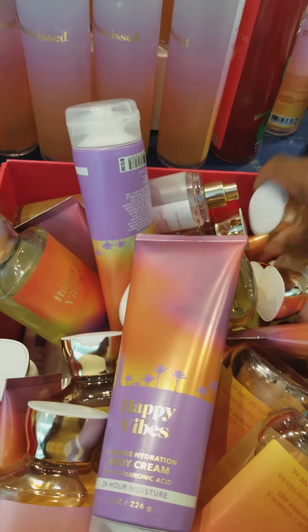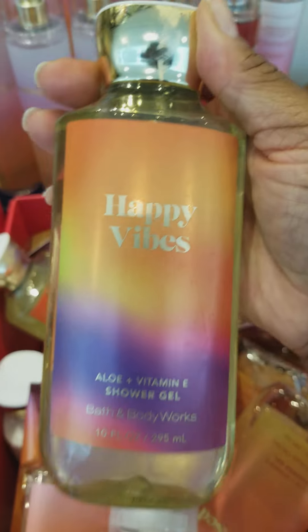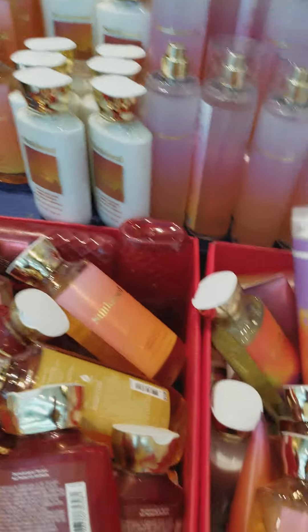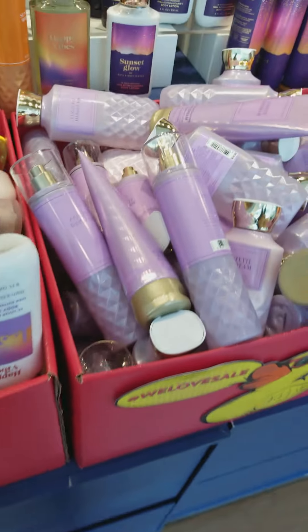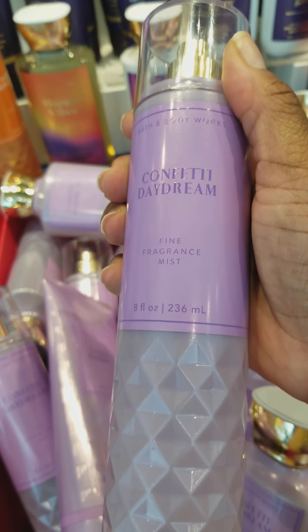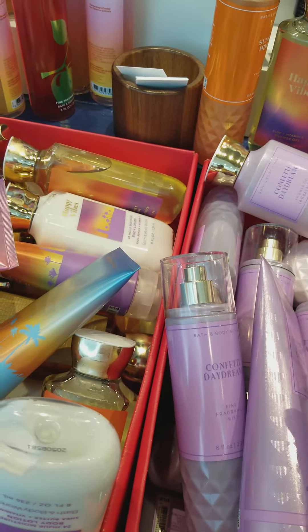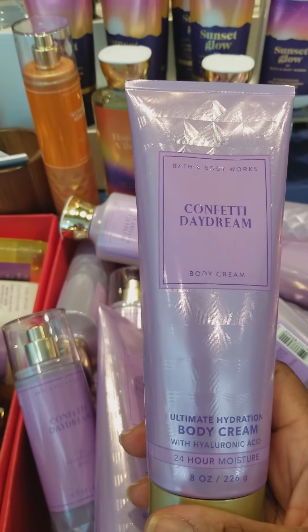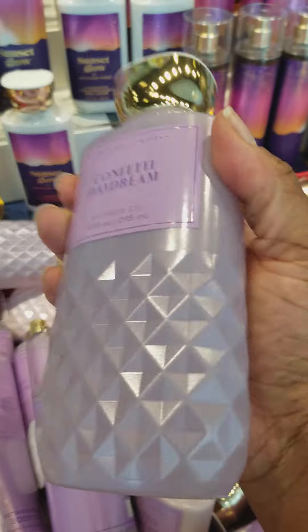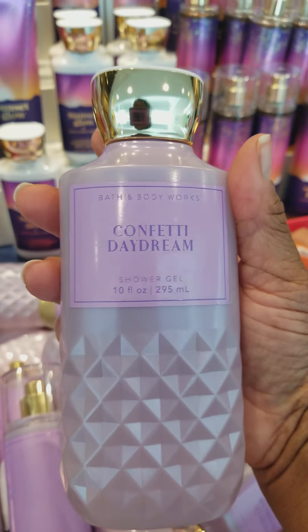We have Happy Vibes Body Wash, and there's more Sunkissed Body Wash. Over in this bin there is some Confetti Daydream Body Spray. They have the Confetti Daydream Body Cream and, of course, some Confetti Daydream Body Wash.